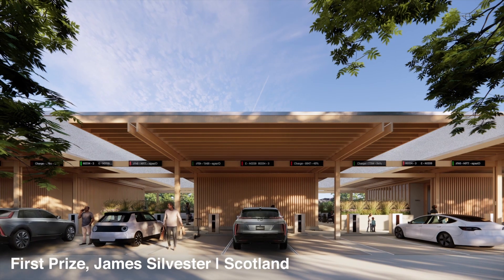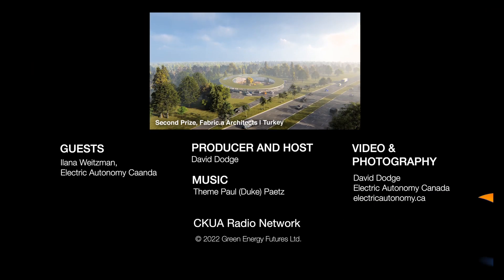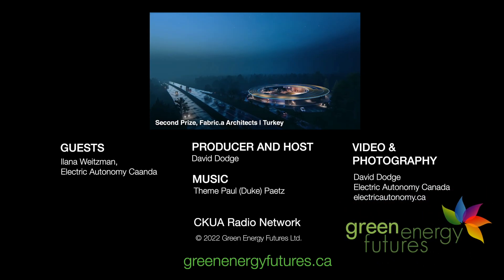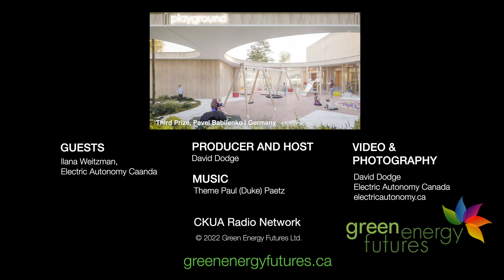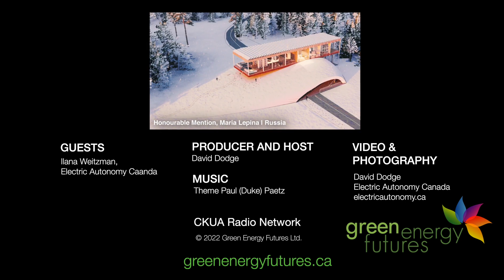The designs were so amazing that the competition sponsor Parkland, known for its Esso, Fast Gas and On The Run brands, is going to build the winning design in British Columbia. You can check out the amazing designs at greenenergyfutures.ca. For Green Energy Futures, I'm David Dodge.